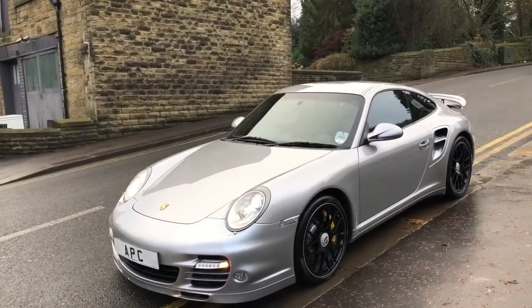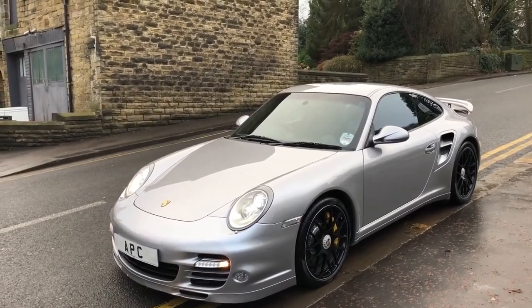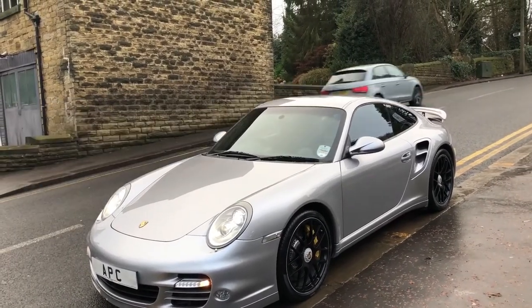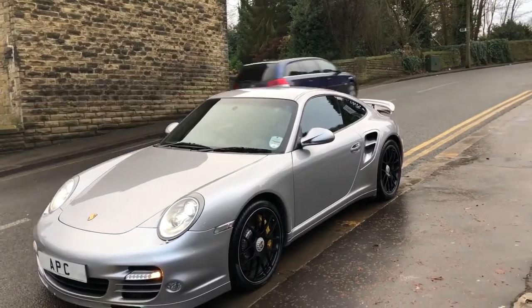The extras and options on this car are just mind-blowing. The second owner, who's had the car for years, was a director of a major motoring engineering company that makes high-performance car parts, and it's quite clearly been treasured.